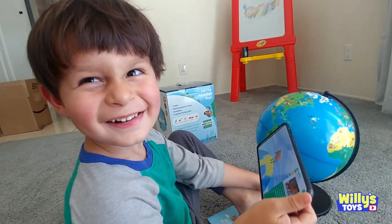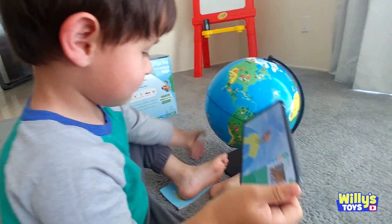The name's Red Fox, but I'm not always red. You can find me all over the world.